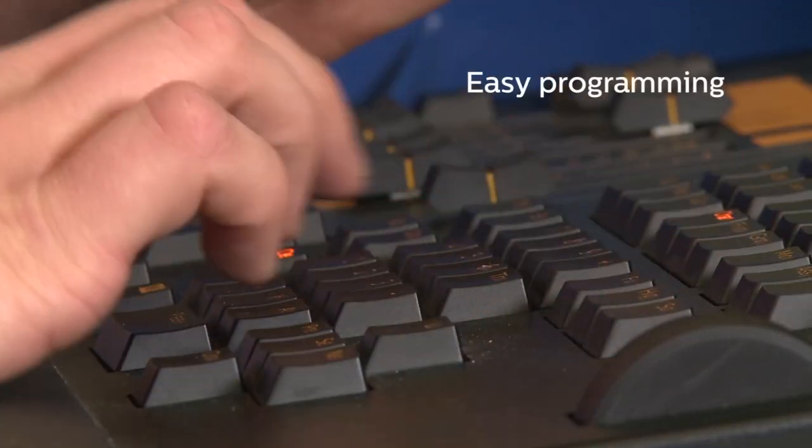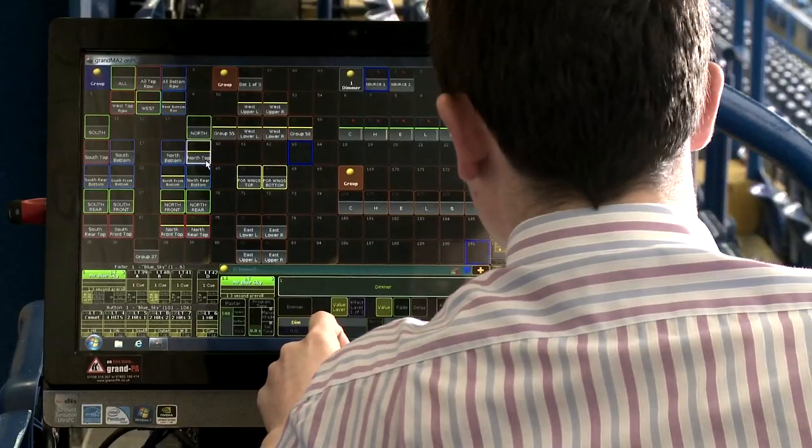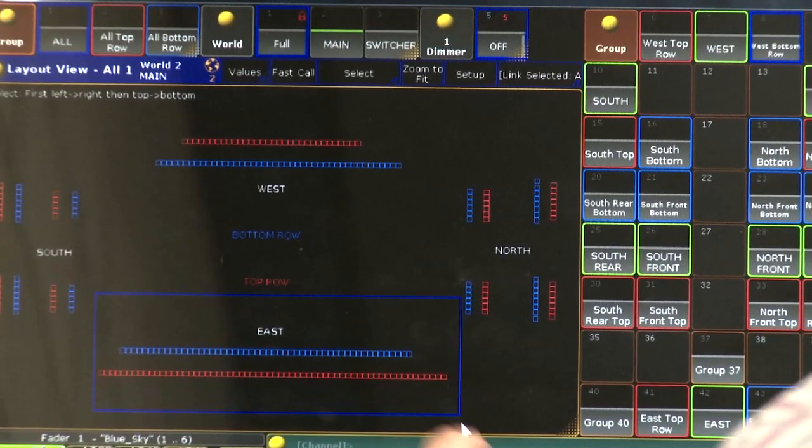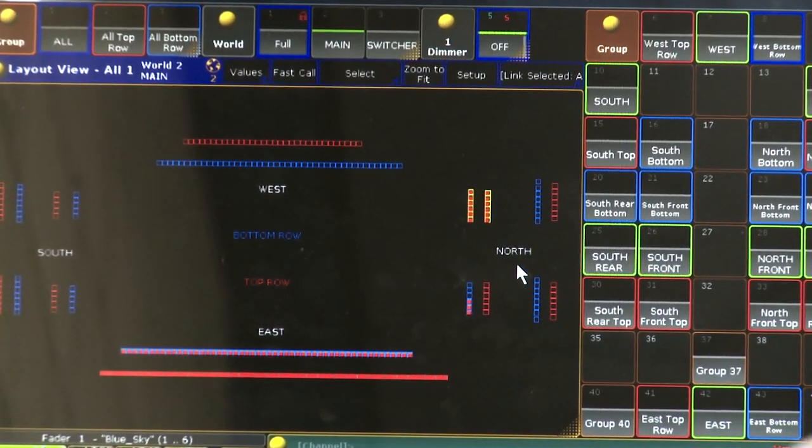It's really easy to integrate an external lighting controller into this system as well. It's been designed in such a way so that a visiting company can simply turn up, plug their system in, and at the switch of a button, control is transferred from the in-house system to the visiting system without any crossover between the two.